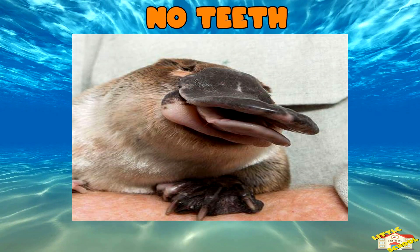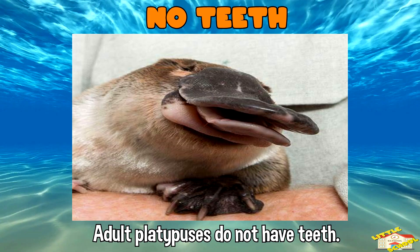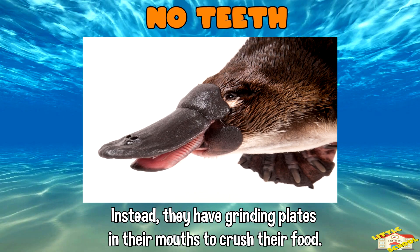No teeth: adult platypuses do not have teeth. Instead, they have grinding plates in their mouths to crush their food.